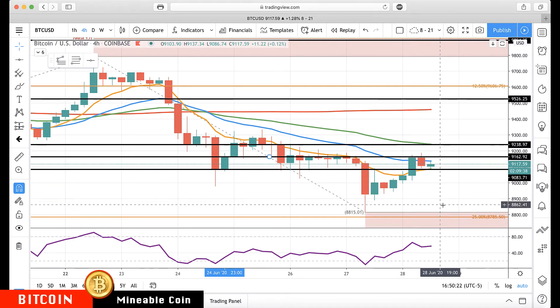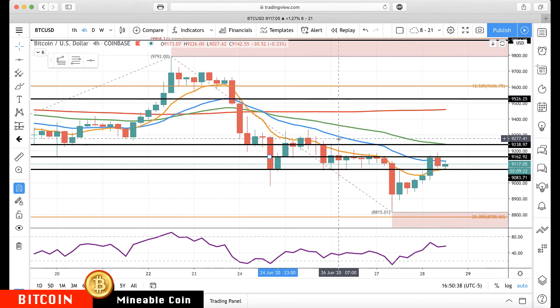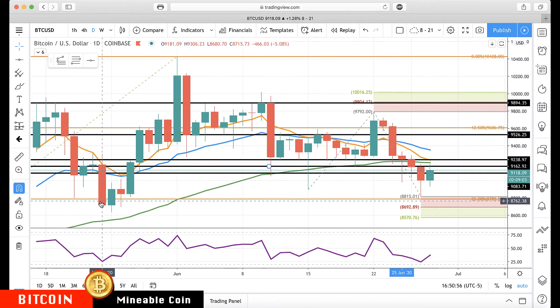Then 88.15 to the downside. If we get above 91.65 — that's this little ledge here — we'll watch for the declining 50 and our prior level at about 92.39 to 92.50. Above that, I'd start zooming out to the daily chart. If we get above the 92.39 to 92.50 area, I'd start watching for a return to the 93.50 area.